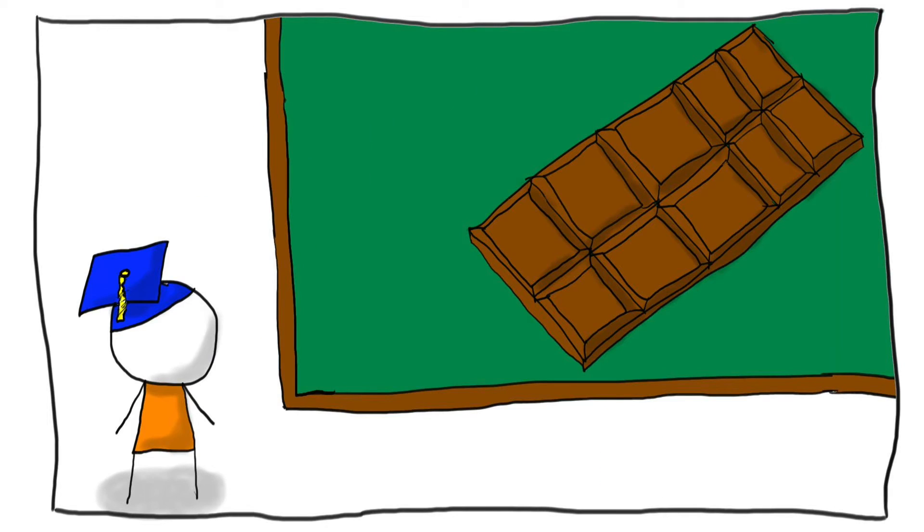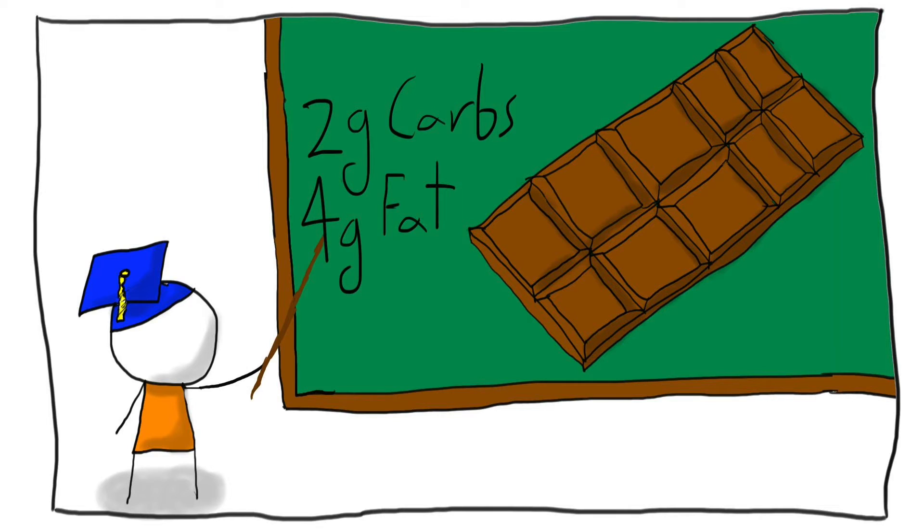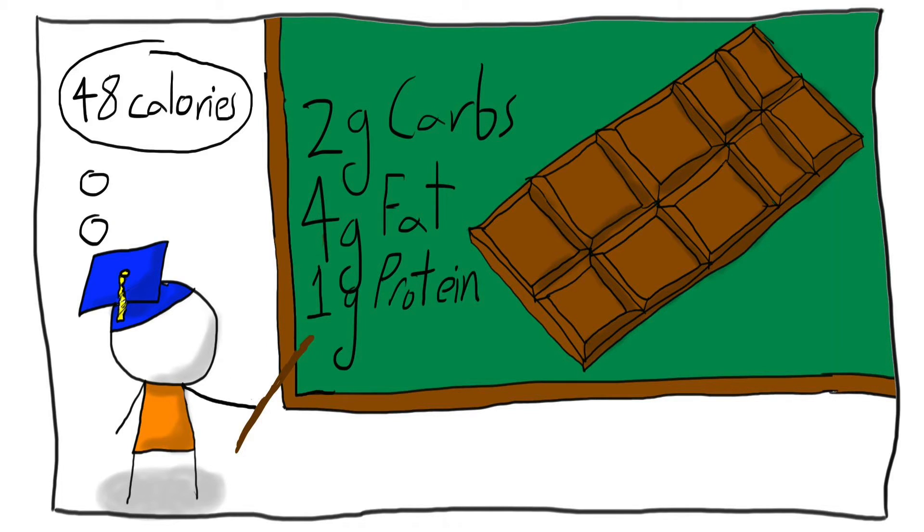Thus, a chocolate bar containing 2 grams of carbohydrates, 4 grams of fat, and 1 gram of protein would give us 48 calories — or what we Americans would call calories, but more on that later.